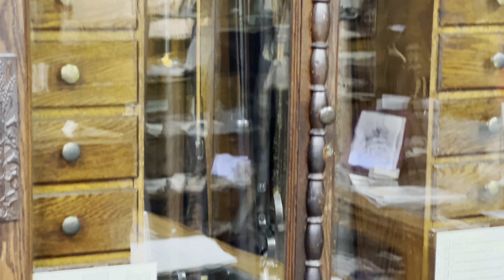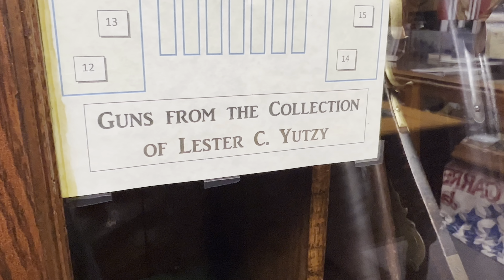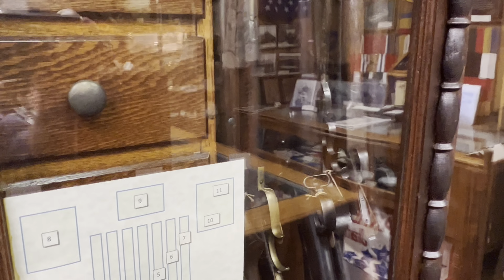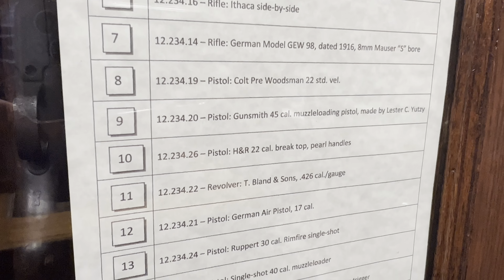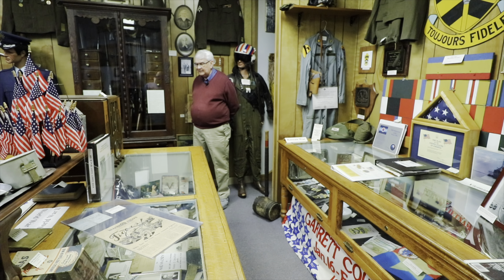This gun cabinet, which is very fancy — Victorian, probably about 120 years old — belonged to a very famous Garrett County gun collector named Lester Yutze. About 10 or 20 years ago, his grandson gave us his gun collection, which is huge. Some of it is displayed in the cabinet, but we have other pieces in storage. The most unusual item in the collection was a shotgun given to General Crook in 1866, a year after the Civil War ended, for his service. It's engraved and is quite an interesting piece.